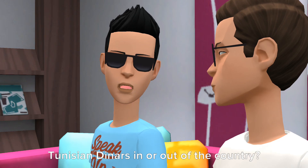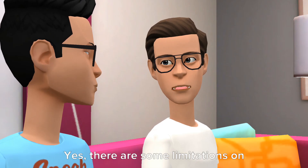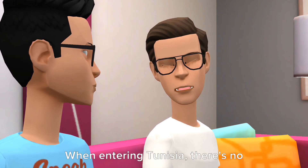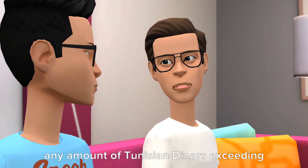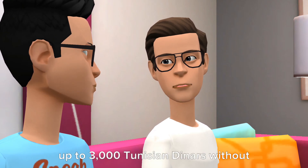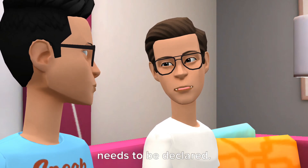Are there any limitations on taking Tunisian Dinars in or out of the country? Yes, there are some limitations. When entering Tunisia, there's no limit on the amount of foreign currency you can bring, but you must declare any amount of Tunisian Dinars exceeding 5,000 TND. When leaving Tunisia, you can take up to 3,000 Tunisian Dinars without declaration, and any amount over that needs to be declared.